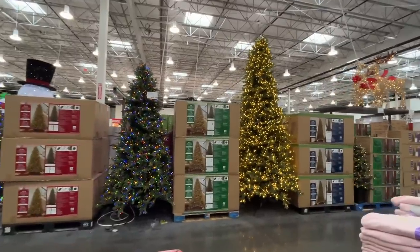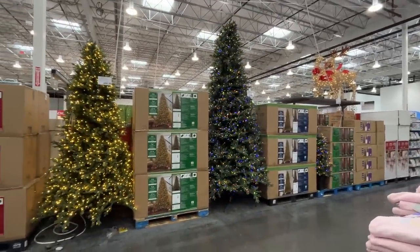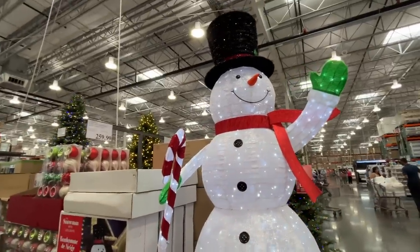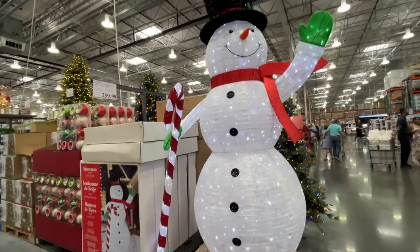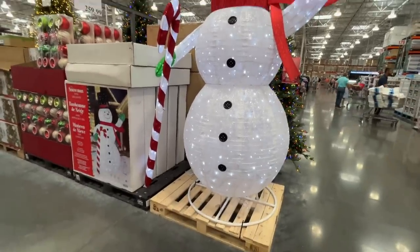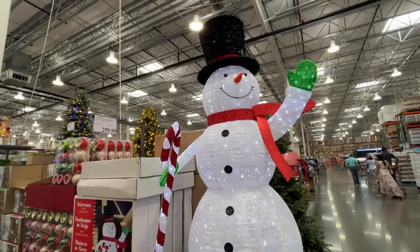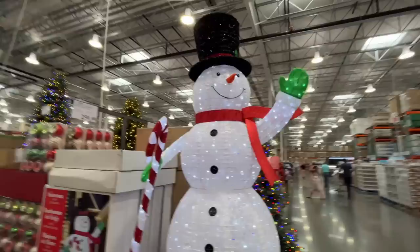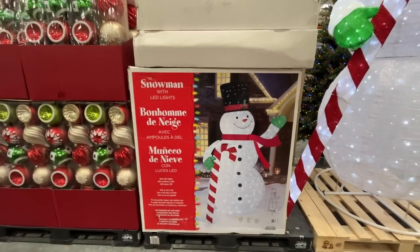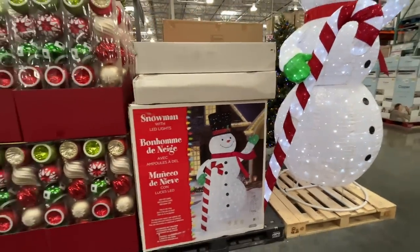If you don't buy this stuff right away it goes out of stock quickly. Oh my God, I'm gonna cry tears of joy. $260 for this monstrosity — it is massive. A nine-foot holiday snowman with a cane, you guys. Look how amazing. $260 — it's totally worth it. Although, how would you store that? Does it fold up?